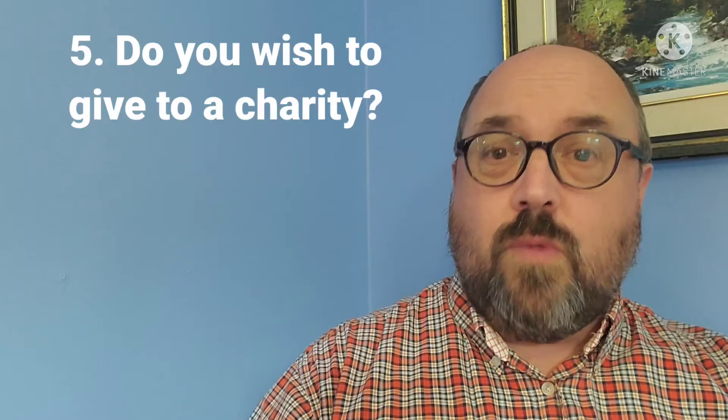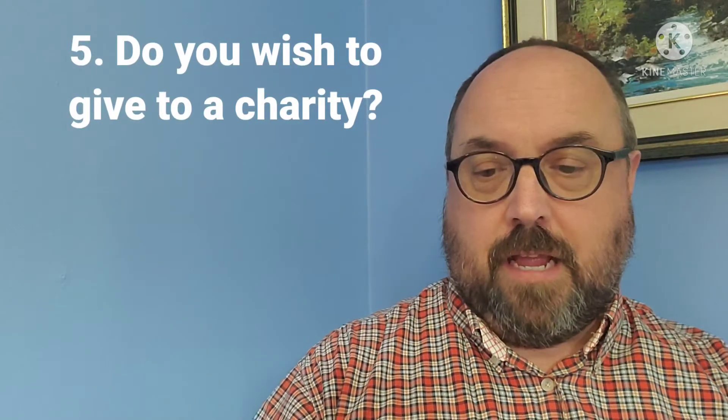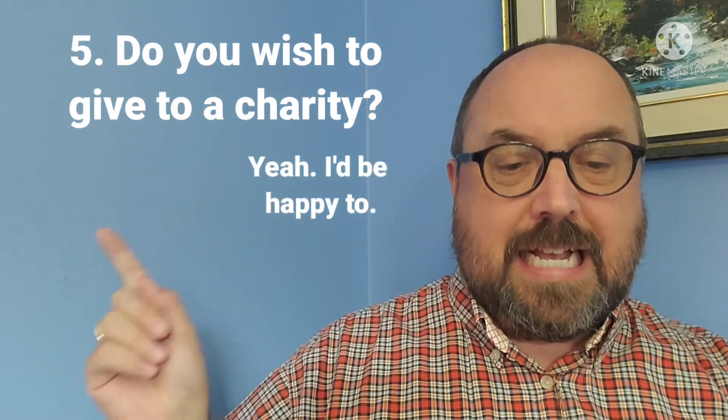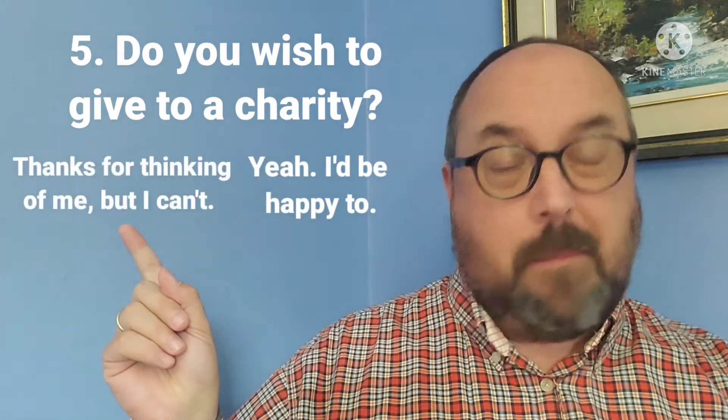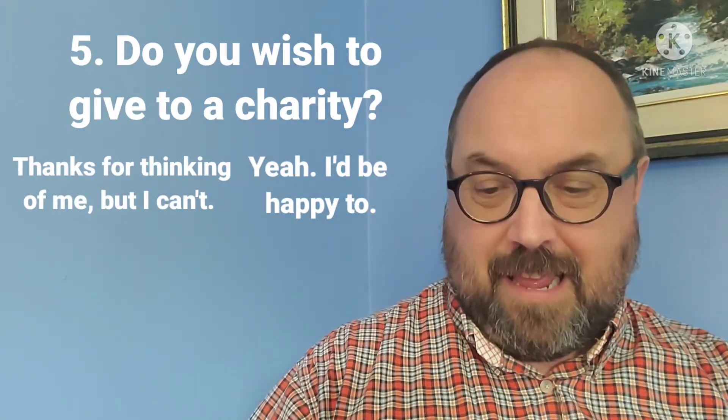Number five: do you wish to give to a charity? You can say 'yeah, I'd be happy to' or 'thanks for thinking of me, but I can't.' And here's the charity that you might be giving to — are you happy with your answer?